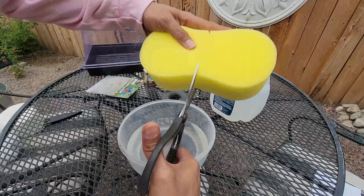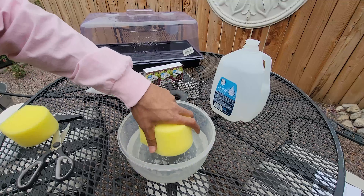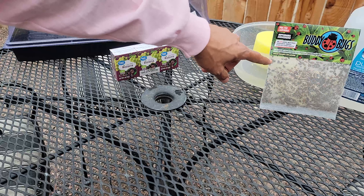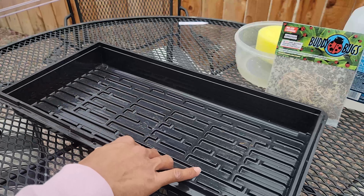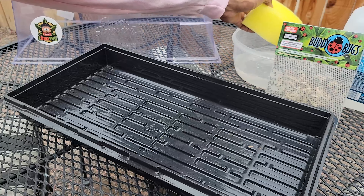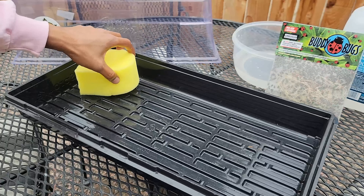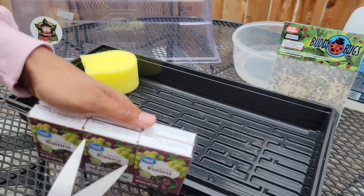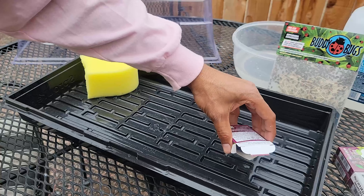I'm going to cut the sponge in half so it's a little easier to work with. Squeeze it to get some water in and get the excess out. Then just place it in there — really easy. Next you want to grab your raisins. You only need a few — you don't need a whole lot. Pop these down on the other end of the dome. That's your food source set up.